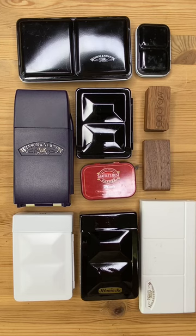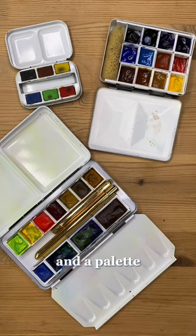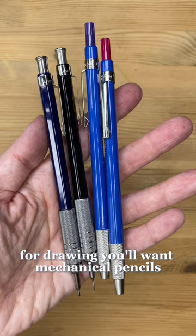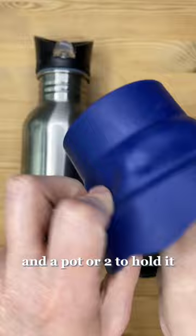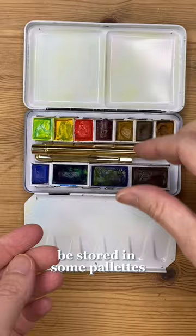Here are the essentials you need for plein air painting — watercolor edition. To start, you'll need some watercolor paint and a palette. Palettes can be metal, plastic, or have a built-in water container and flask; they can even be tiny. For drawing, you'll want mechanical pencils or regular ones with a sharpener, or a few watercolor pencils, or some waterproof fineliners and an eraser. Water and a pot or two to hold it — these are collapsible — or some water brushes, in which case you don't need the water or pots. A few brushes and something to carry them in, maybe even travel brushes, which can open up and be stored in some palettes.